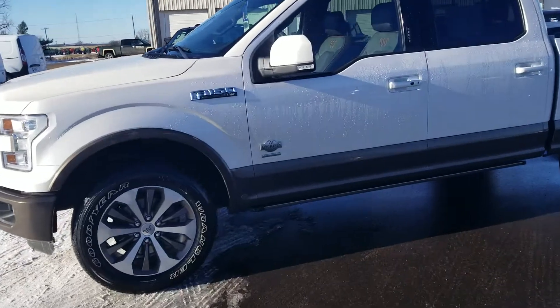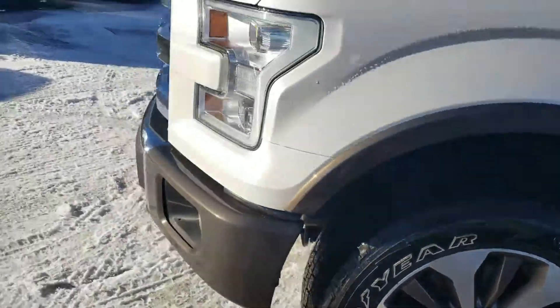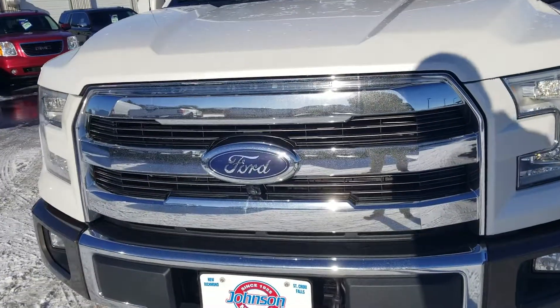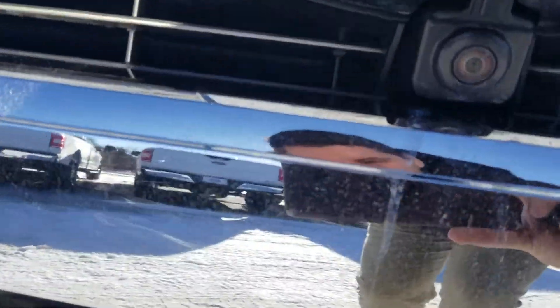With the King Ranch you're going to get some extra badging and specific rims. If you look at the front it's got its own front fascia and grille, different from the other trim levels. You can also see on the front you do have a front camera on there as well.